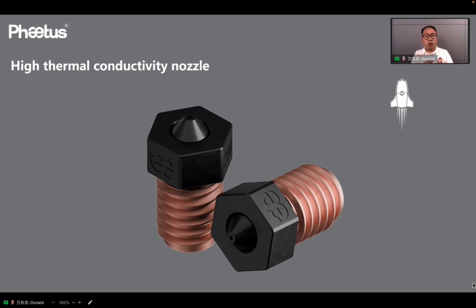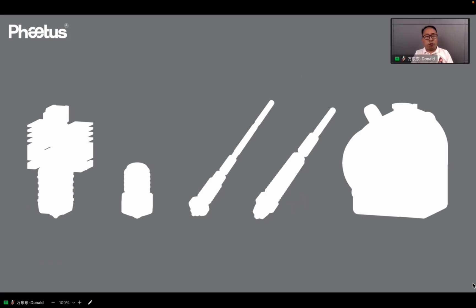As we know, thermal conductivity means heat transfer ability. So if we use silicon carbide for nozzle making, we will have a high ability to melt filaments at the nozzle, which means we can achieve a high printing speed and high printing flow rate. Features will apply these new technologies into new product development, like nozzles, heat breaks, hot ends, and extruders, and we will make a big surprise to the market — so let's look forward to it.